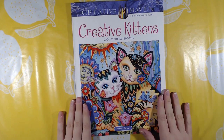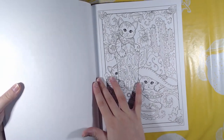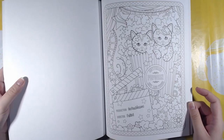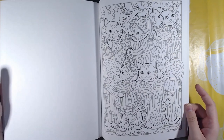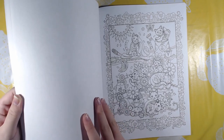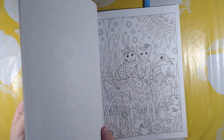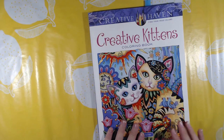Then I have some Creative Haven books. This is Creative Kittens by Marjorie Sarnat. These pictures are really whimsical and there's a lot of patterns in the cats and stuff — this is all cats. These books are perforated as well. I personally don't like that because I don't want my pages to fall out; I would like them to stay in the book. That was Creative Kittens.